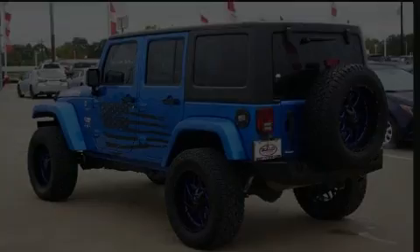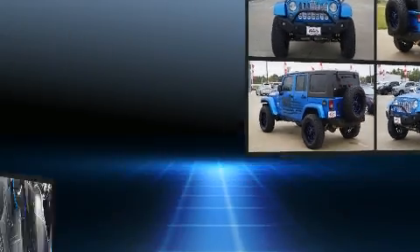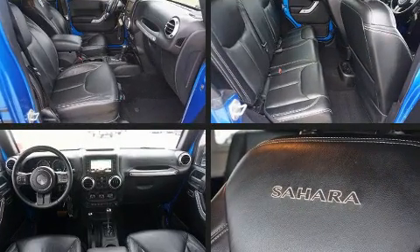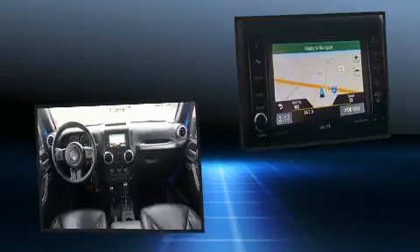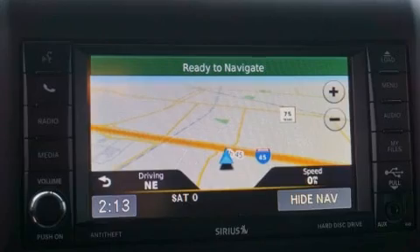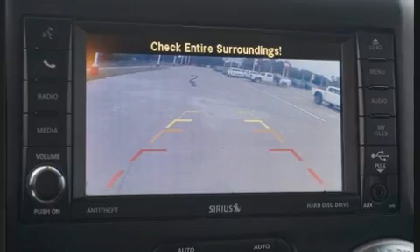Sensibility and practicality define the 2016 Jeep Wrangler JK Unlimited. A 3.6-liter V6 engine pairs with a sophisticated 5-speed automatic transmission, and for added security, dynamic stability control supplements the drivetrain. Four-wheel drive allows you to go places you've only imagined.